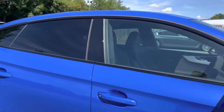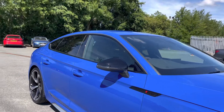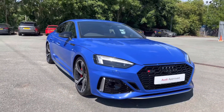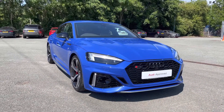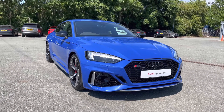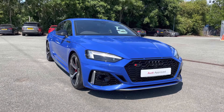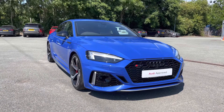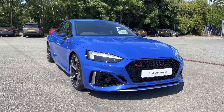That concludes the 360 degree walk round of this absolutely breathtaking approved used RS5 in the Nogaro Edition specification. As mentioned, this is just one of 25 in the UK and I recommend contacting us now to avoid disappointment. I'm now going to go into more detail on the technology and controls within this car.